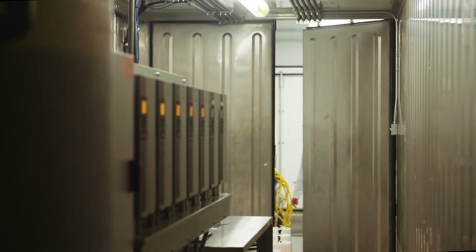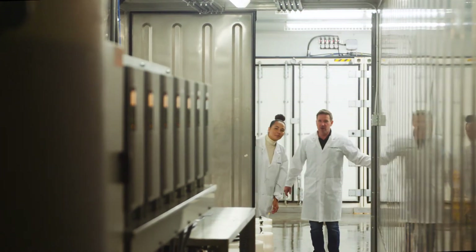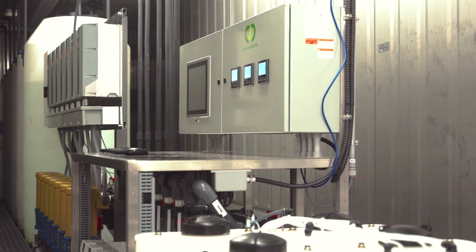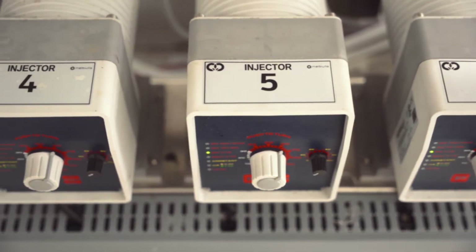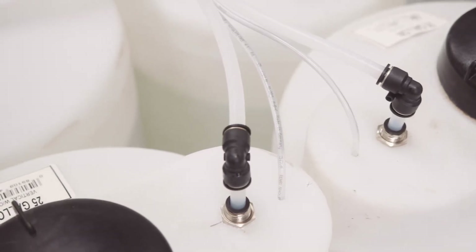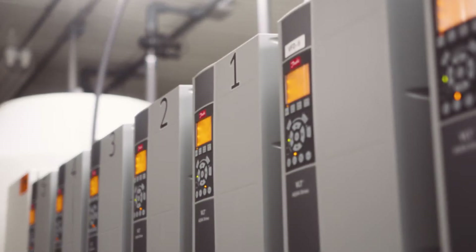So let me first show you our irrigation system that we call our Fertigator. Come on in. We've developed this system so you can deliver the right amount of water and nutrients to each individual crop, so you can really dial in the precise amount of water and nutrients.